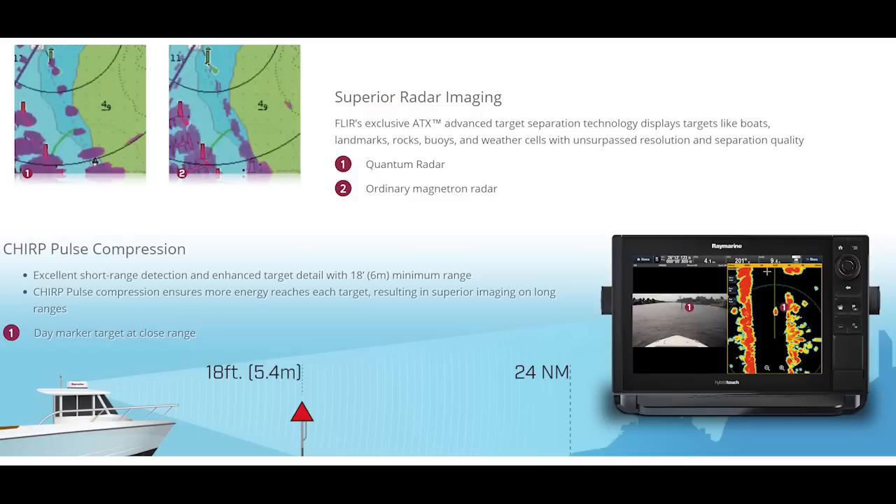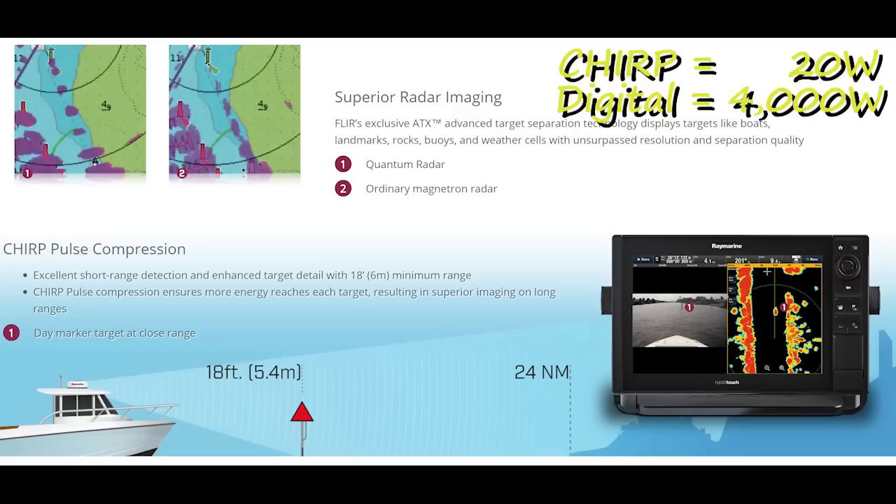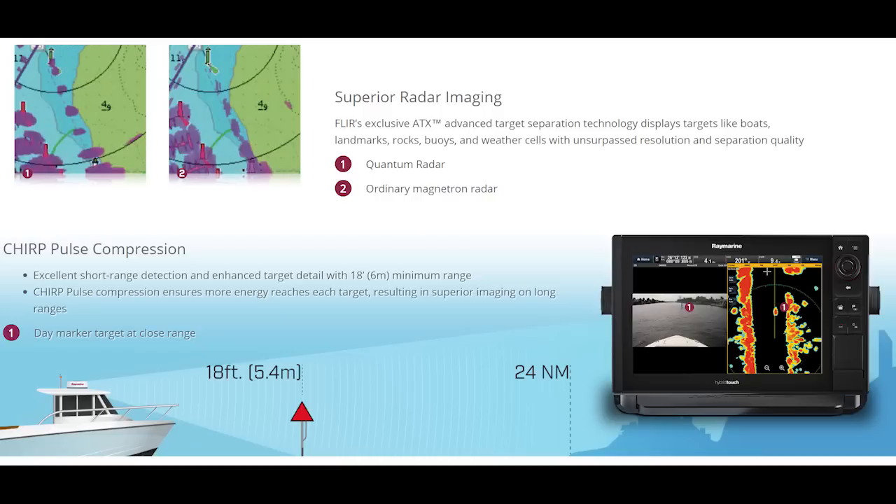Let me show you what is a CHIRP radar and what makes it better than a normal analog radar. The obvious one is power usage — the peak power output for the CHIRP radar is 20 watts, while the normal Raymarine digital one outputs four kilowatts, so that will drain your batteries significantly. The other thing that makes the CHIRP better — not just battery usage but the pulse compression — is that as you can see on these diagrams, the CHIRP can see much better than ordinary magnetron radars. It sees much more detail, can see very close objects, and can see rocks, buoys, and weather cells.